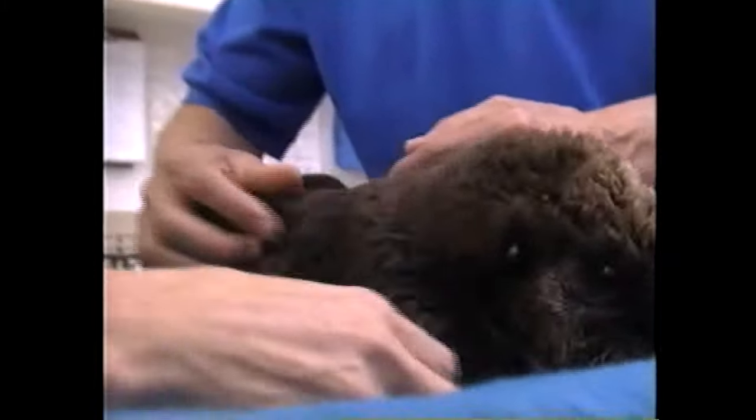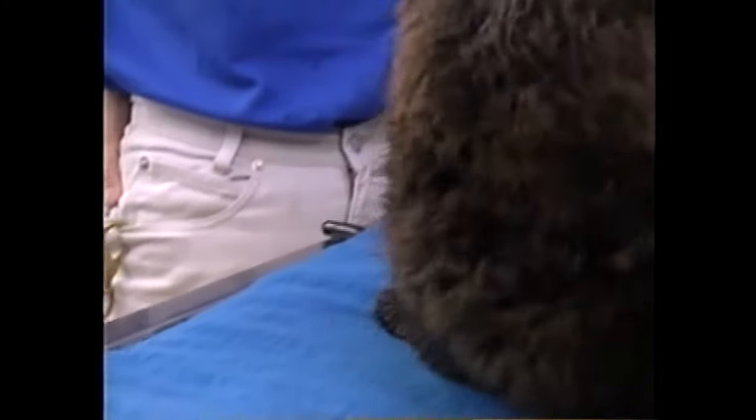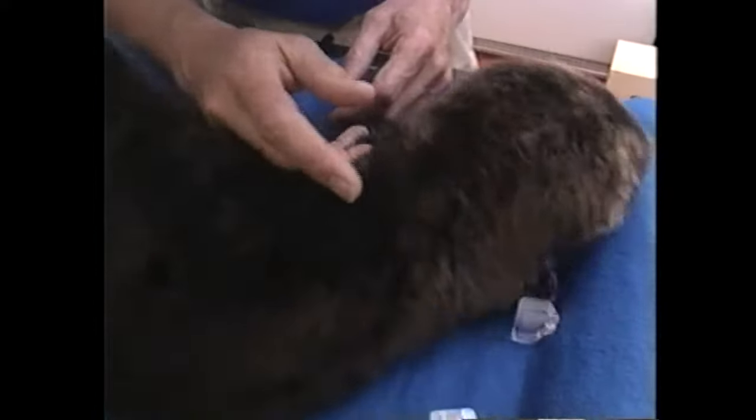The sea otter does not have subcutaneous fat, so the only insulation they have is their pelage, which is about three-quarters of an inch thick. If they lose the pelage — if it gets wet or whatever — then the animal is in trouble. Feeling the pelage, it has good elasticity, so I know this pup is really well hydrated. I usually feel the flippers to make sure they're not too warm or too cold, which gives me an idea of the temperature.